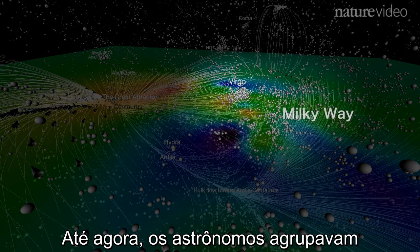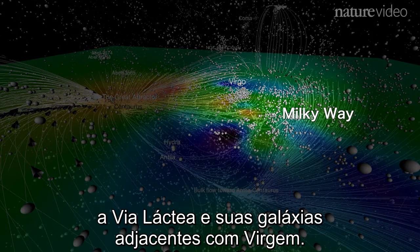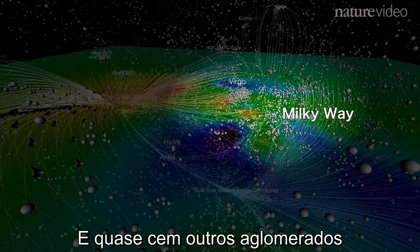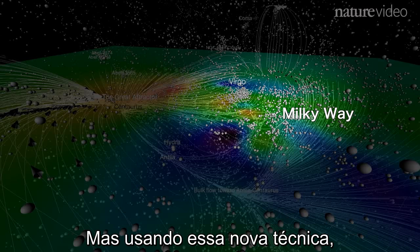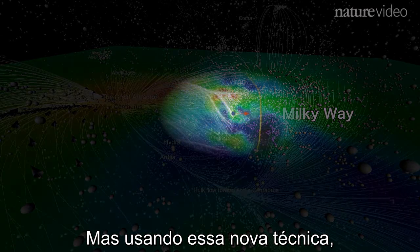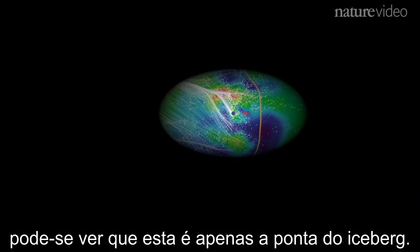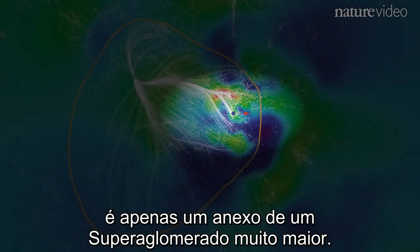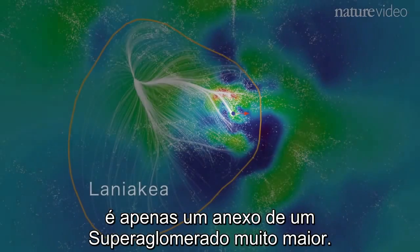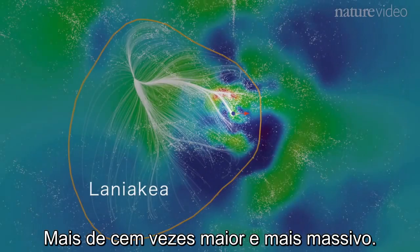Until now, astronomers grouped the Milky Way and its surrounding galaxies with Virgo and nearly 100 other clusters in a supercluster that stretches 100 million light-years across. But using this new technique, we can see that this is just the tip of the iceberg. This cluster of clusters is merely an appendage of a much larger supercluster — more than 100 times bigger and more massive.